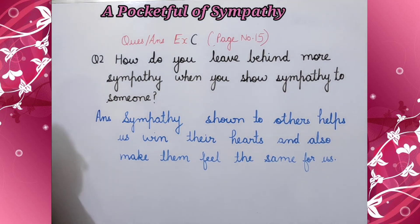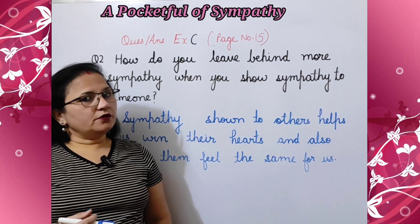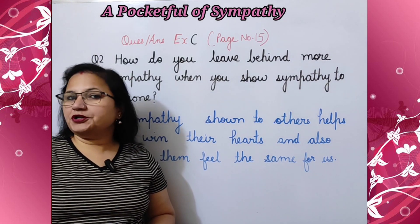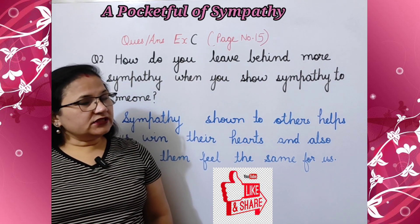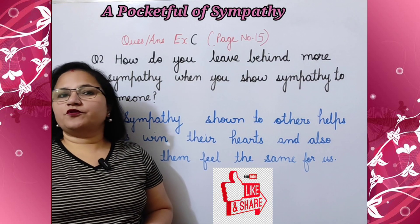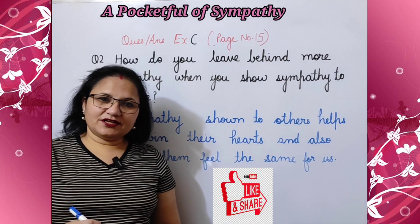So students, that's all in this video. We have completed Exercise A, B and C of this poem. I hope you have understood. If you like the video, then don't forget to press like, share this video with your friends and classmates, and don't forget to subscribe to my channel. See you soon. Till then, bye-bye. Have a good day.